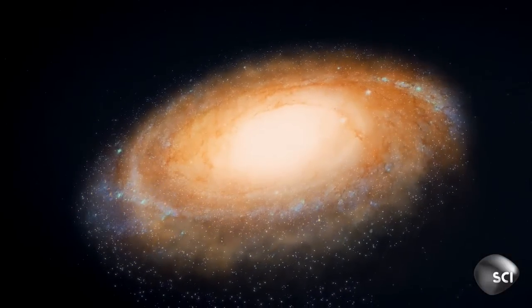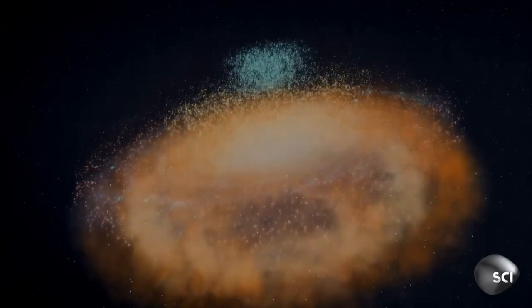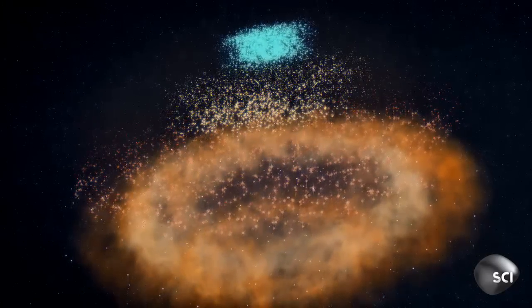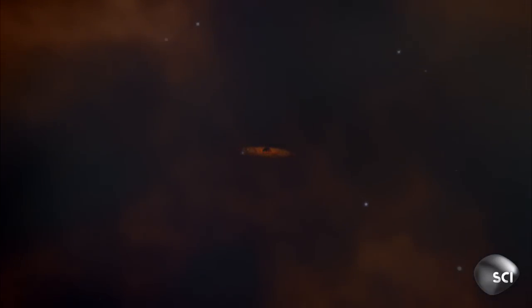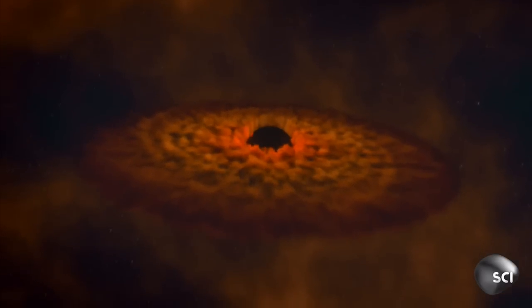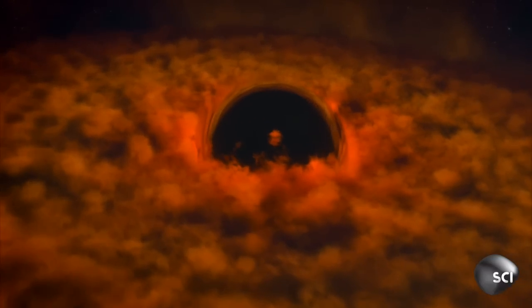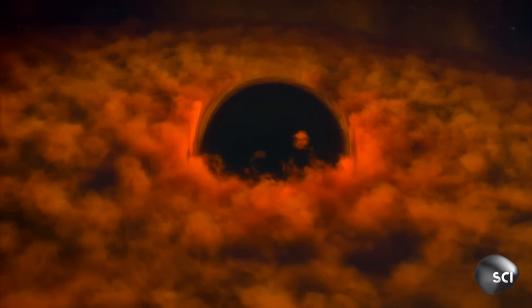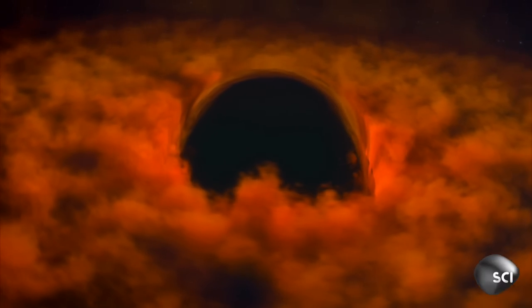This is our galaxy, the Milky Way. Stripping away its stars, planets, rocks and dust reveals a dark secret. Lurking in the shadows is a massive black hole — Sagittarius A-star. Four million times the mass of our sun and just 26,000 light years from Earth. Studying this Titan offers us a chance to understand how black holes truly work.